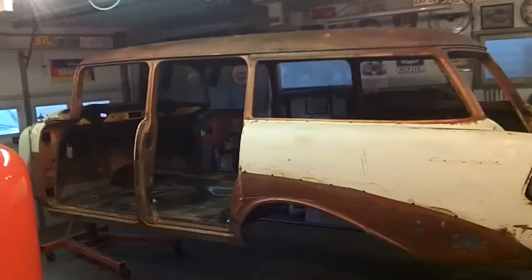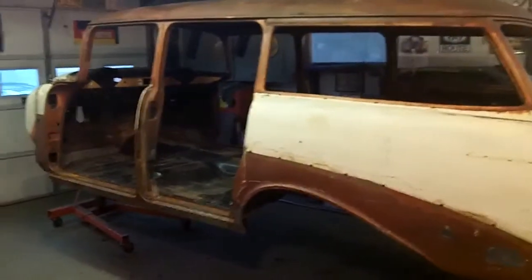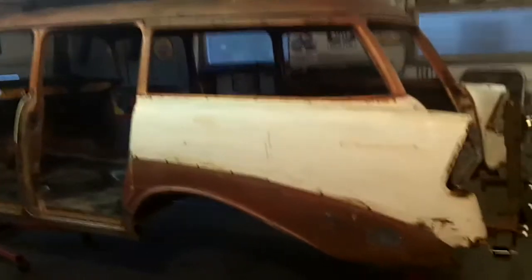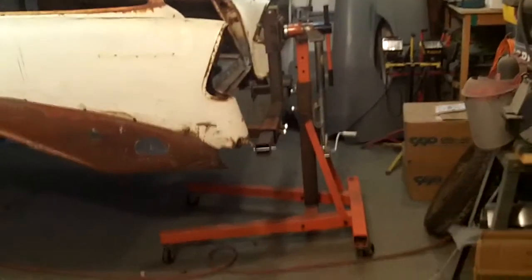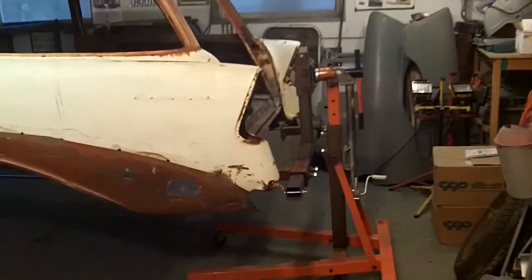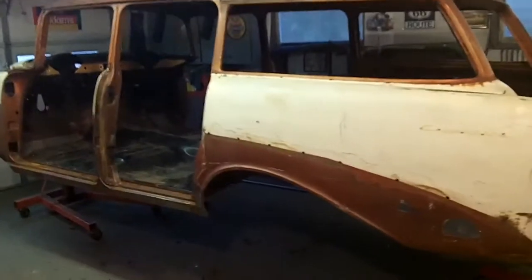Next step is to pick up about five to seven hundred pounds of sand and start stripping her down. But it looks pretty cool. One nice thing about these stands is it actually takes up less room in here than the car does on the frame. I'll go into more detail on this homemade rotisserie at a later date.